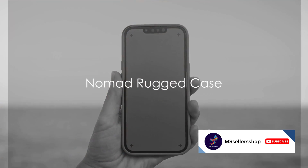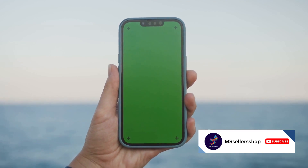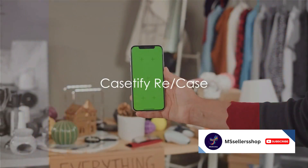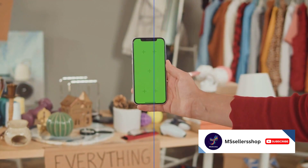At number 7 we have the Nomad Rugged Case. This rugged yet stylish case combines Horween Leather and Polycarbonate with a built-in kickstand for hands-free viewing. Number 6 is the Cassetify Re-Case. Made of recycled plastic, this eco-friendly case is also compostable at the end of its life.